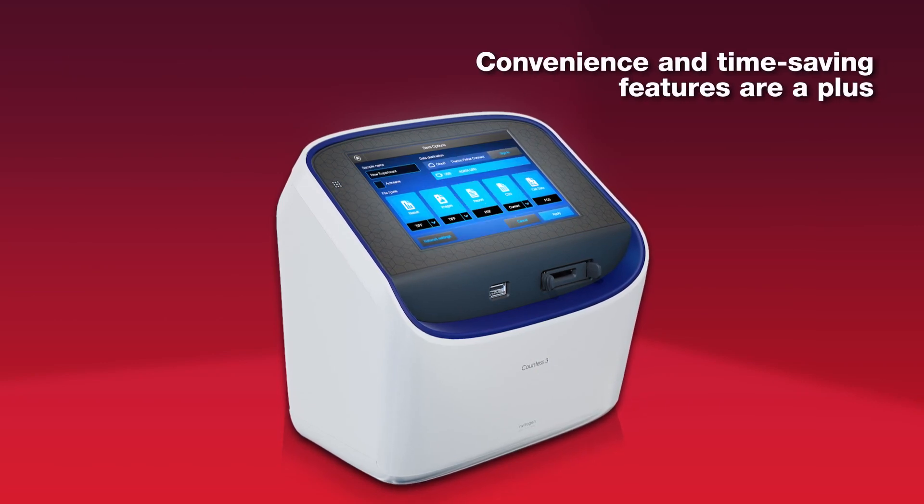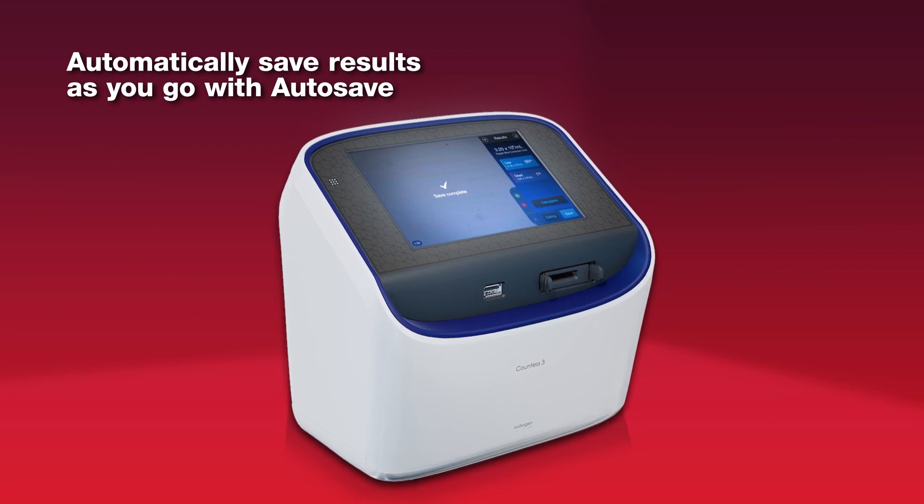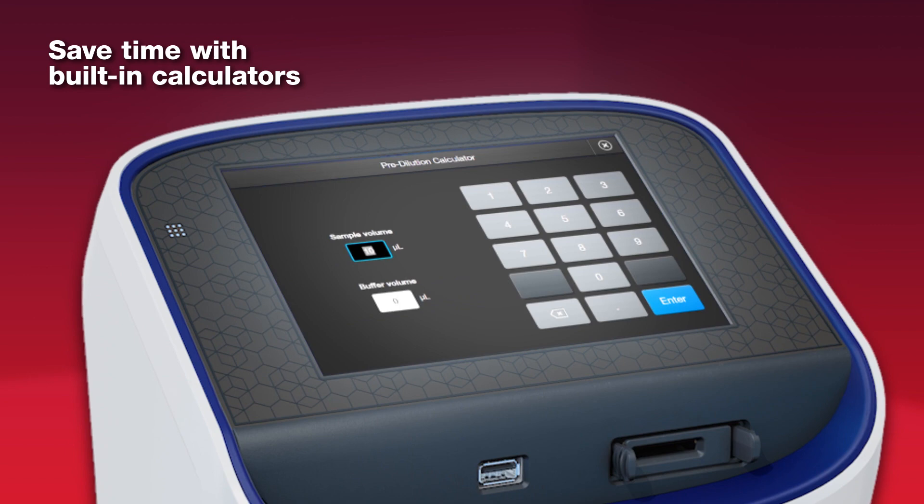Convenience and time-saving features are a plus. Automatically save results as you go with autosave. Save time with built-in calculators.